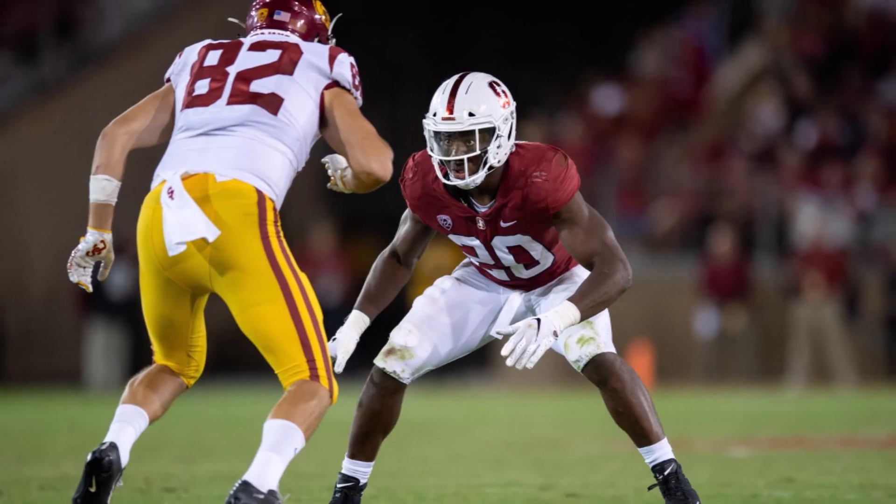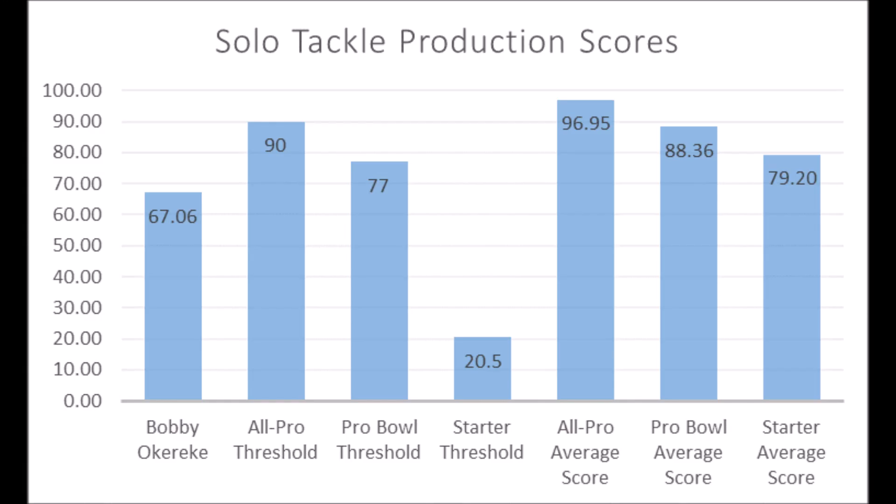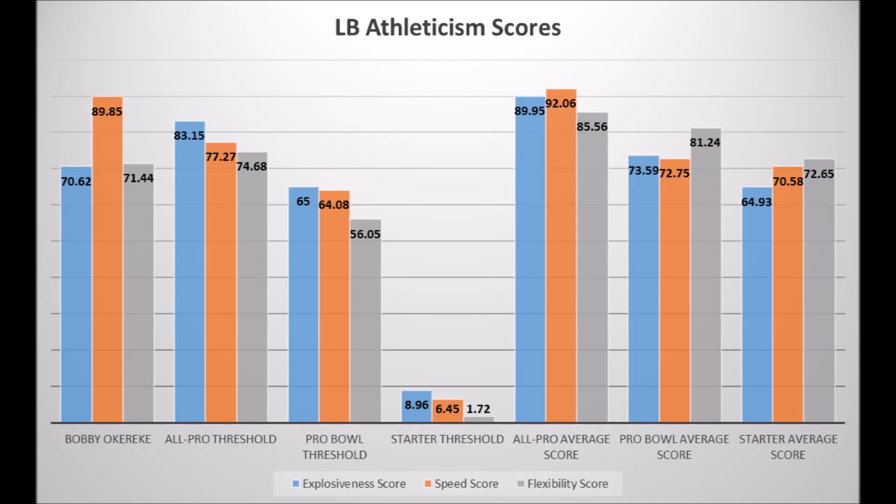Next is Bobby Okie Reek from Stanford. His production: 67.06 in solo tackle data — didn't hit the all-pro or pro bowl threshold, but did hit above the starter threshold, though below the averages for all-pro, pro bowl, and starter. In terms of athleticism traits: 70.62 in explosion, 89.85 in speed, and 73.44 in flexibility — pretty much hitting the pro bowl areas but not all the all-pro areas. Overall, I think there's a good chance Bobby can become a long-term starting linebacker, but not someone I'd pin down as a special linebacker at the next level.